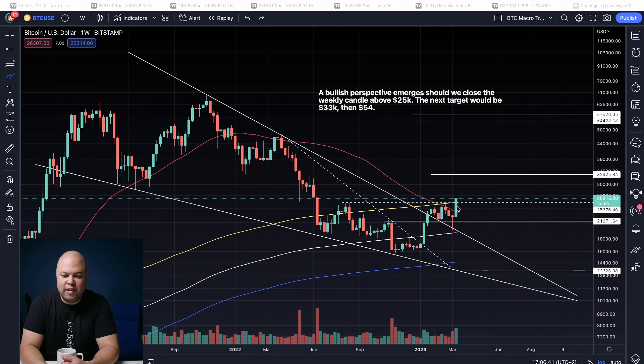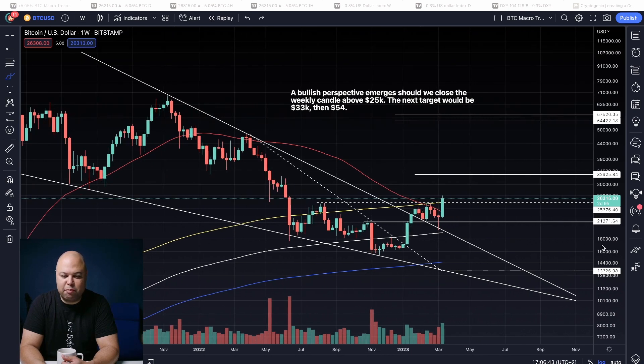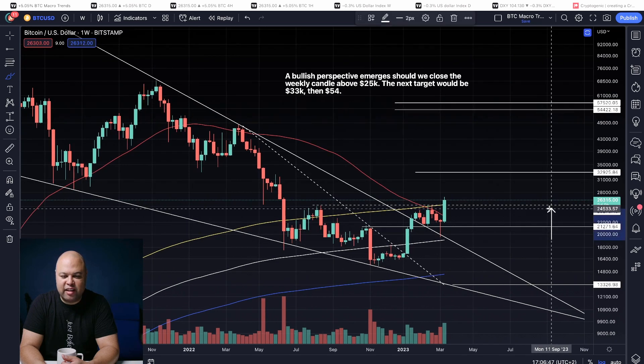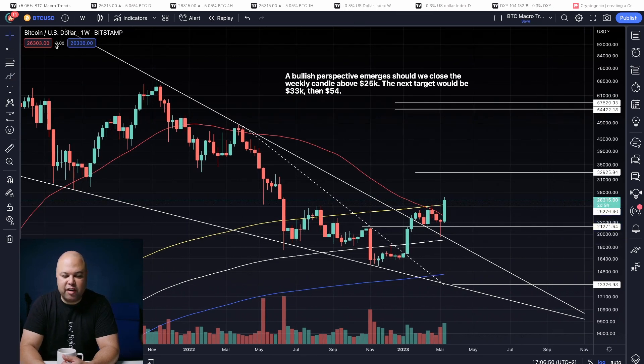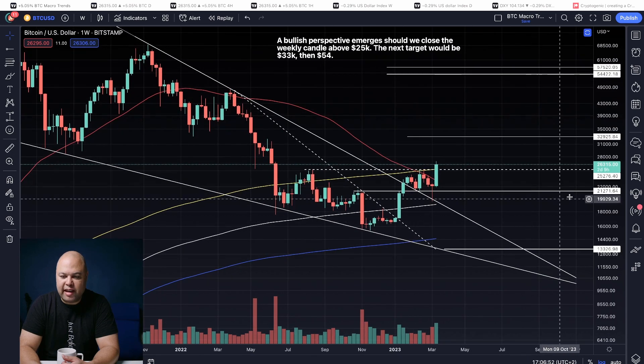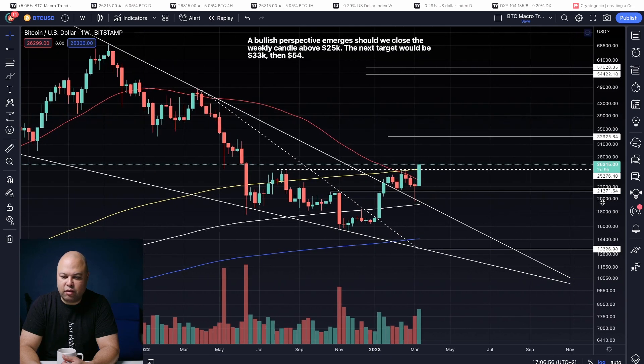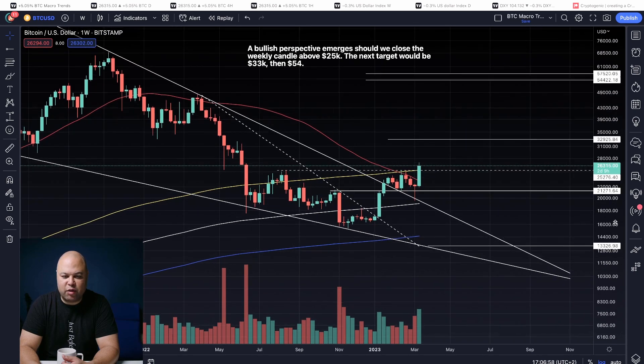As we can see, we've got a nice strong breakout above the 200-week moving average. That is very hopeful — very bullish. We have about two days and nine hours before this weekly candle closes. If this candle closes above the yellow line, the 200-week moving average, that is a very strongly bullish sign.